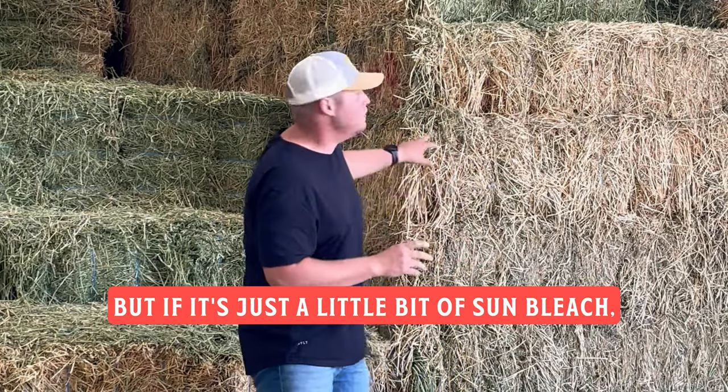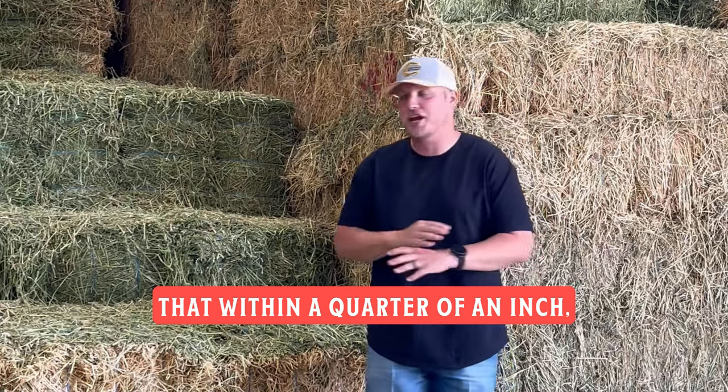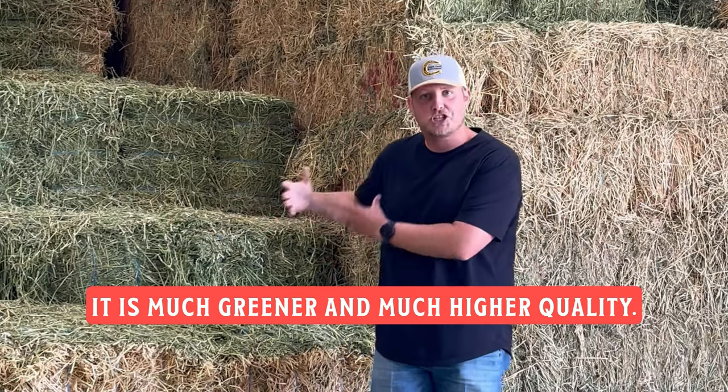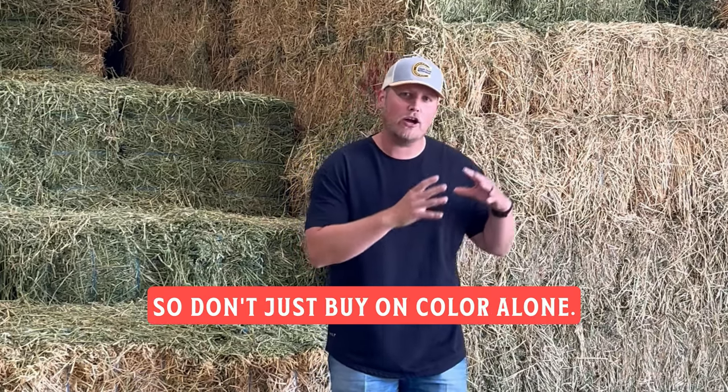But if it's just a little bit of sun bleached — you can see here that within a quarter of an inch, it is much greener and much higher quality. It's just a little bit of sun bleaching on the outside. So don't just buy on color alone.